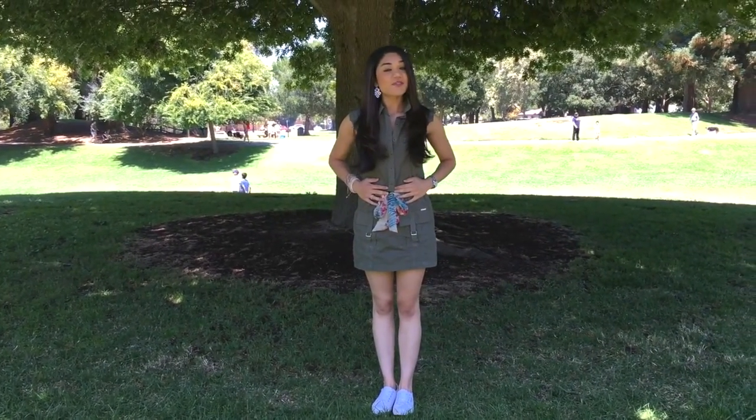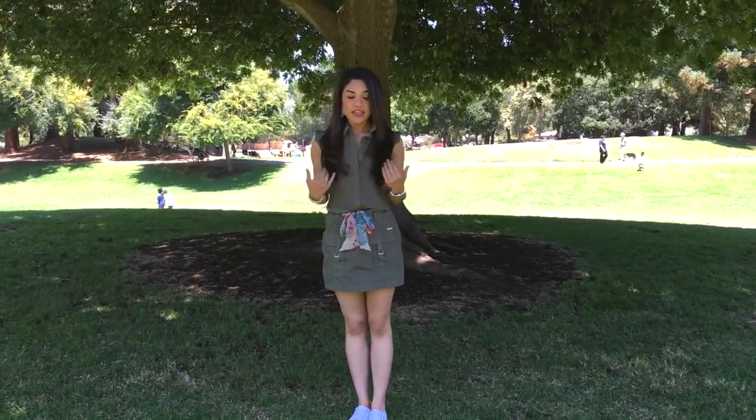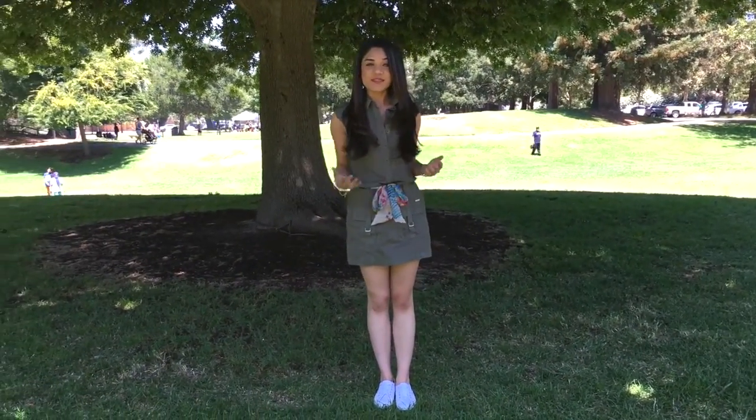This dress I actually got from Italy, and whenever I travel I always try and find something that I typically wouldn't be able to find where I live. So this was one of those dresses, and what I love about it is that obviously cargo style is in, but what makes this a little bit different is it has some feminine touches.